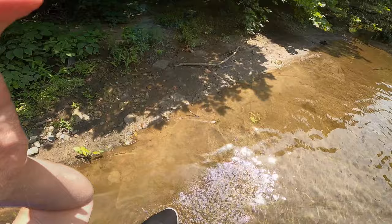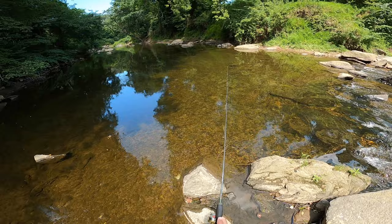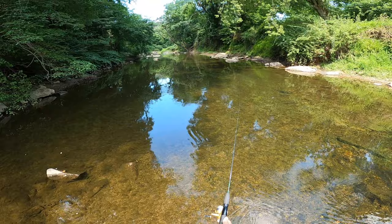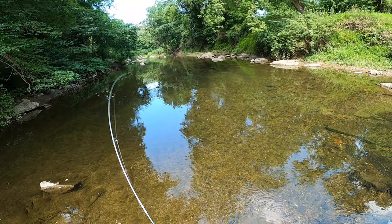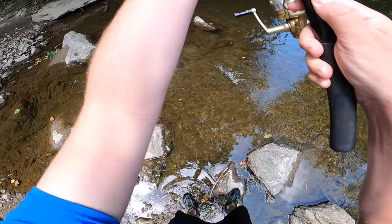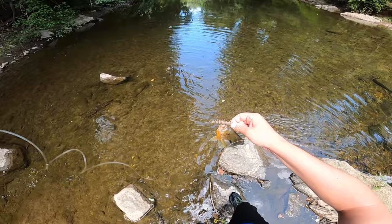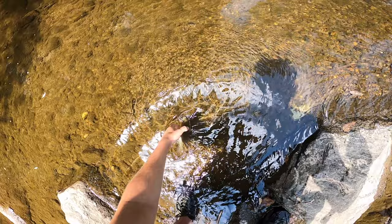Crushing the rock bass! I see a smallmouth super, super shallow. Oh, there we go — sunfish. You gotta be kidding me. There were two bass there. It's a mammoth sunfish. That's hilarious, dude.